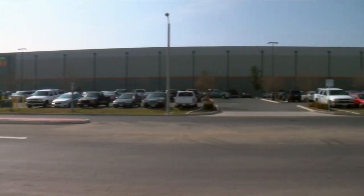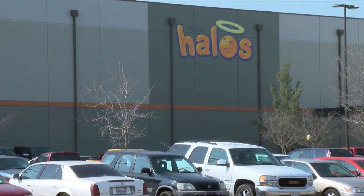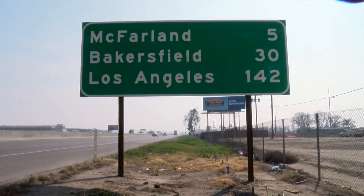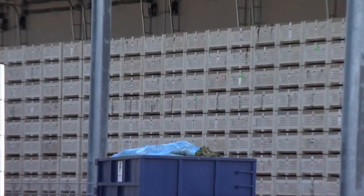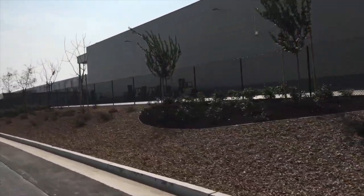Did you know they're made right here in Kern County? We're going to get a behind-the-scenes look at how these little halos get in your hand — from the more than 600,000 square foot packing facility in Delano through a long, complex, and skillfully executed process that is as unique as the product itself.